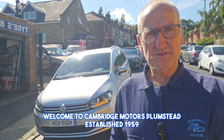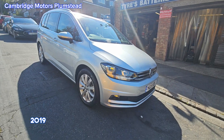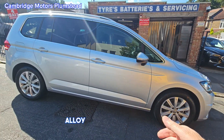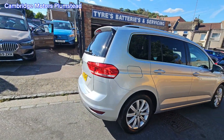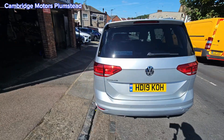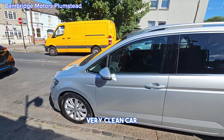Welcome to Cambridge Motors Plumstead, established 1959. Here we have a 2019 Volkswagen Touran. It features front and rear parking sensors, alloy wheels, privacy glass, one owner with full service history — a very clean car.